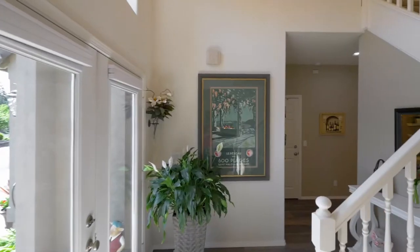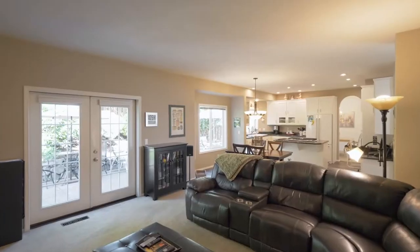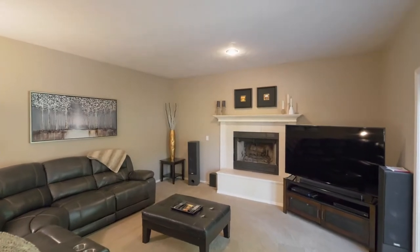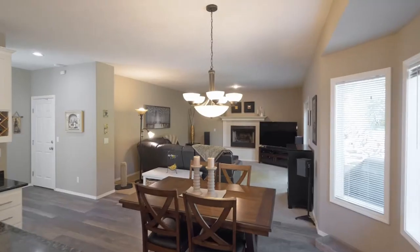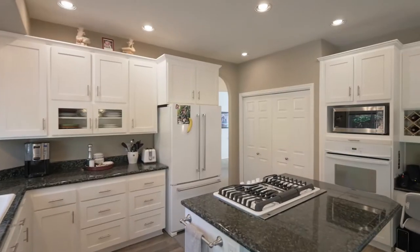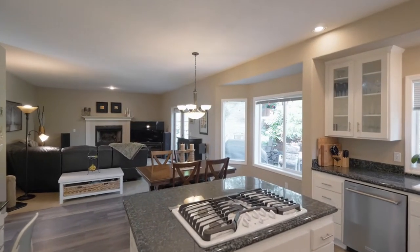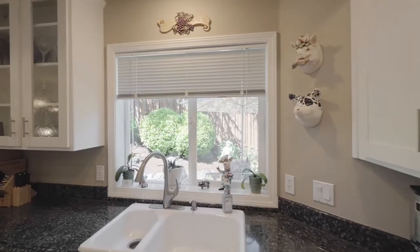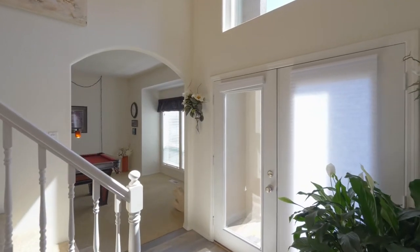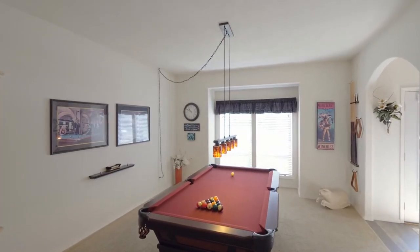Heading inside, discover an inviting interior with a wood-burning fireplace plumbed for natural gas, wall-to-wall carpeting, and recessed lighting, primarily LED. The remodeled kitchen features newer appliances, granite countertops, new flooring, and new doors, drawer fronts, and hardware on kitchen cabinets. You'll find gracious spaces throughout, including a large living room with high ceilings and a formal dining room.